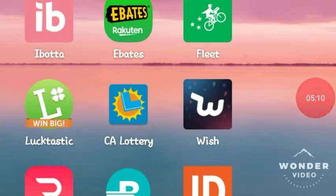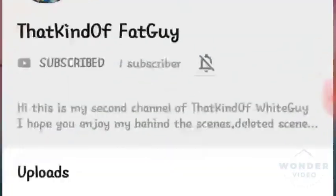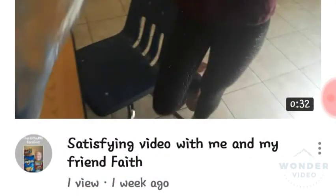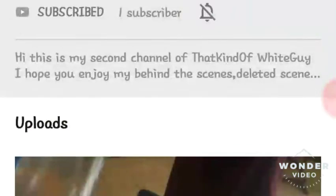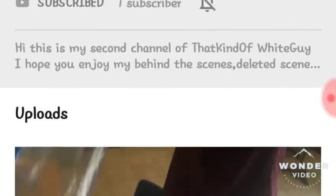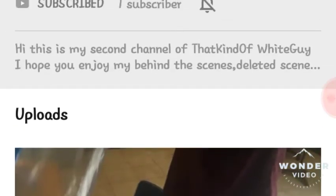I wanted to end my video with a shout out to one of my subscribers. The winner today — an active subscriber — is That Kind of Fat Guy. He actually has a couple of channels: That Kind of Fat Guy and That Kind of White Guy. He's been subscribed to me pretty much since day one. He's actually fairly young — he's 10 years old. He's a great subscriber, very active, and if you guys want to show him some love I'll put a link to his channel in the bottom of this video.